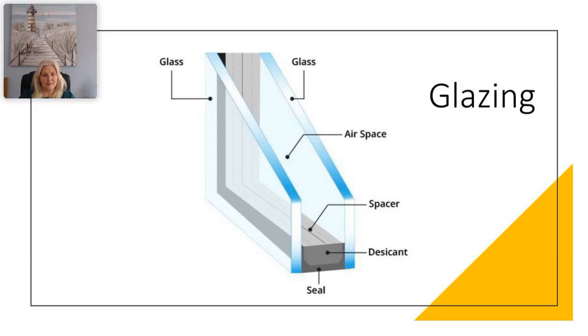A sealed unit consists of a minimum of two panes of glass separated by a spacer and hermetically sealed. Dependent on the type of spacer bar used, it is filled with a product called desiccant, which is a molecular sieve similar to the little packets of silica gel found in a new shoe box. The purpose of the desiccant is to absorb any moisture in the cavity of the sealed unit after it has been sealed.